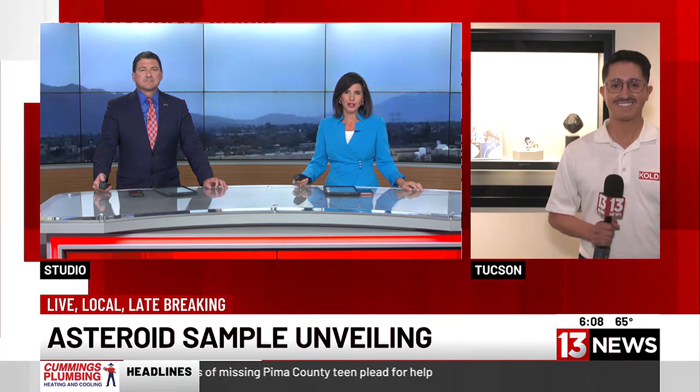13 News reporter Alex Valdez is live at the Alfie Norval Gem and Mineral Museum, the new home of this rare and valuable material that is history-making.